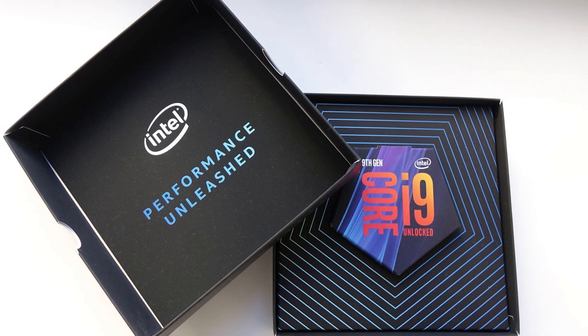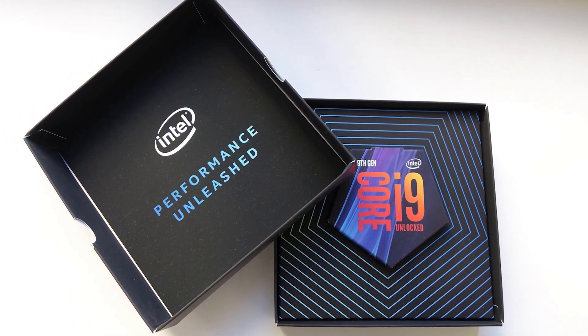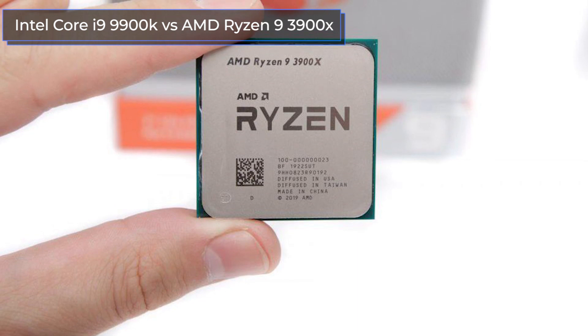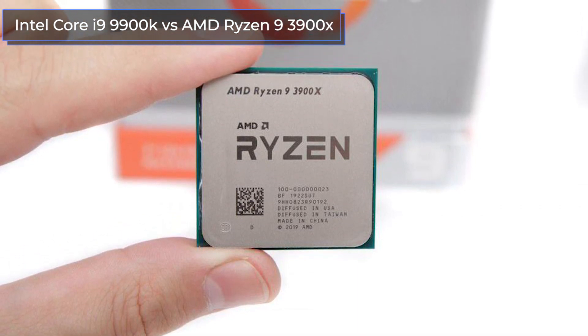Hello everyone, this is the Technodog channel. In this video we are going to compare two top processors, the Intel Core i9-9900K and the AMD Ryzen 9 3900X, as well as test their performance in modern games.